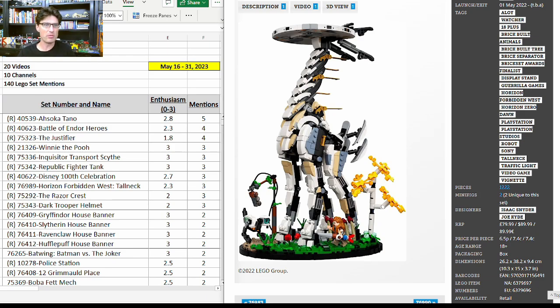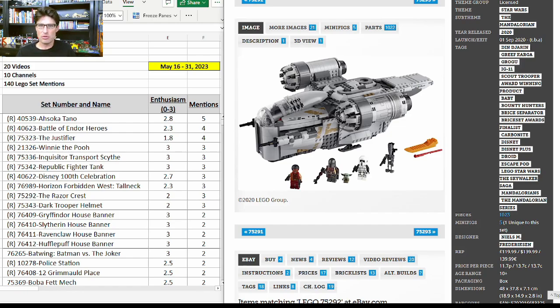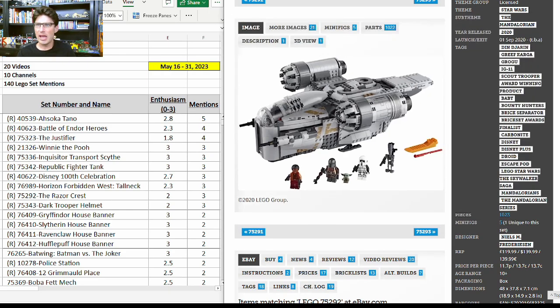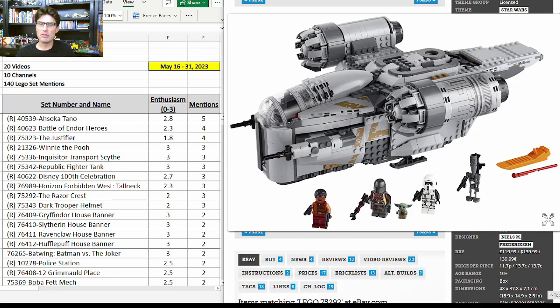76989, the Horizon Forbidden West Tall Neck — three more mentions with enthusiasm score of 2.3. I agree, I think this set will do very well in retirement. 75292, the Razor Crest — this one is dividing the investing and reselling community. The minifigures are not exclusive other than the Grogu cargo minifigure, which is certainly concerning some folks, since exclusive minifigures drive the secondary market price especially for Star Wars sets.